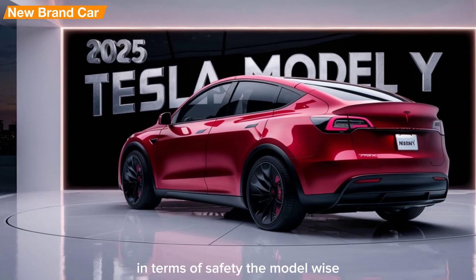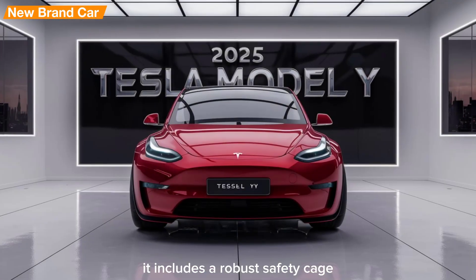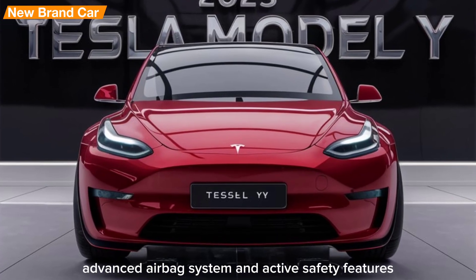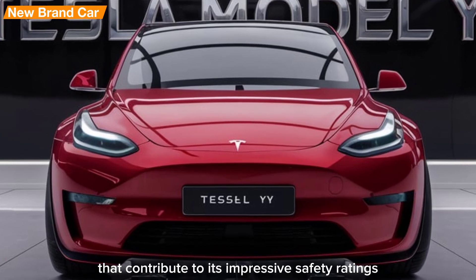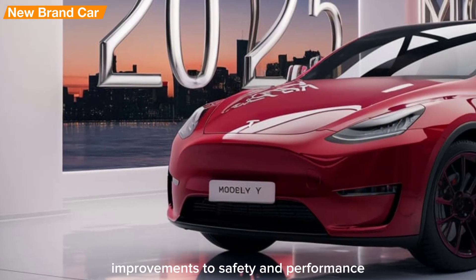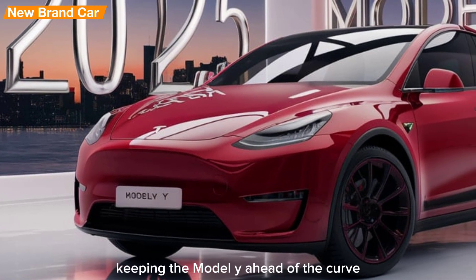In terms of safety, the Model Y is designed with passenger protection in mind. It includes a robust safety cage, advanced airbag system, and active safety features that contribute to its impressive safety ratings. Tesla's continuous over-the-air updates also provide ongoing improvements to safety and performance, keeping the Model Y ahead of the curve.